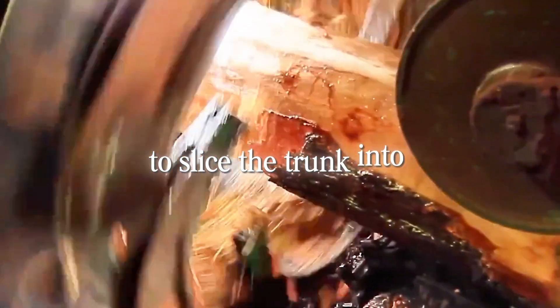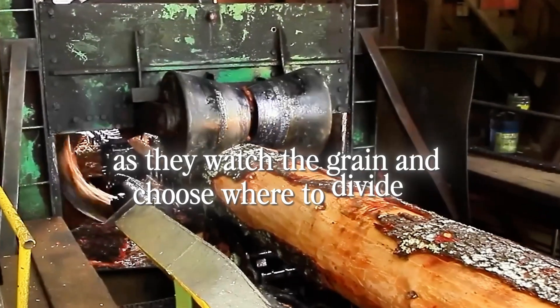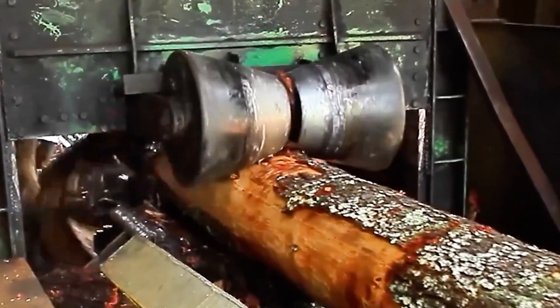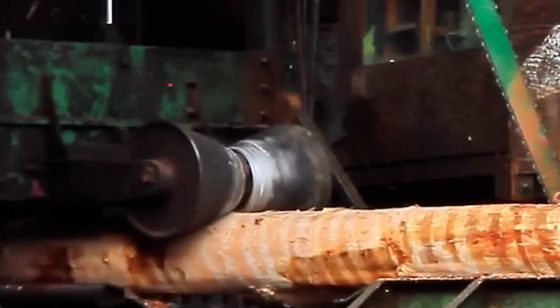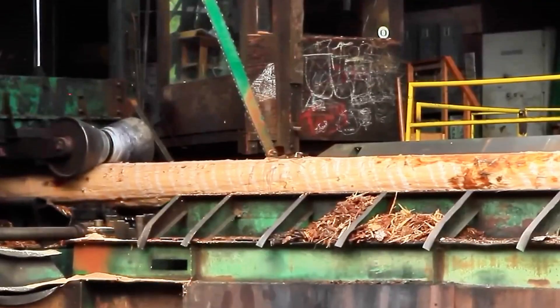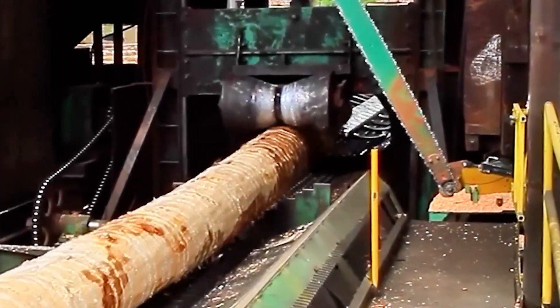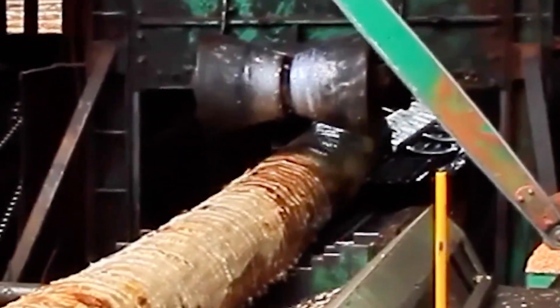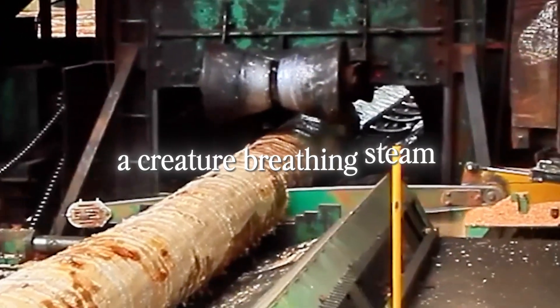Next comes cross-cutting — this is where precision begins. A massive saw, taller than a person, swings down to slice the trunk into manageable sections. Each cut is deliberate, based on how the wood will later be milled. You can almost see the sawyer's calculations as they watch the grain and choose where to divide it. Too long, and it won't fit on the carriage. Too short, and valuable material is lost. Every inch matters. Each piece is loaded onto a conveyor belt inching forward toward the heart of the operation — the log carriage. Imagine a railroad cart armed with iron claws, ready to grip the wood and feed it straight into the enormous bandsaw head. The carriage rocks on its track, rolling back and forth in rhythm with the spinning blade. The entire system looks alive — a creature breathing steam and sawdust.